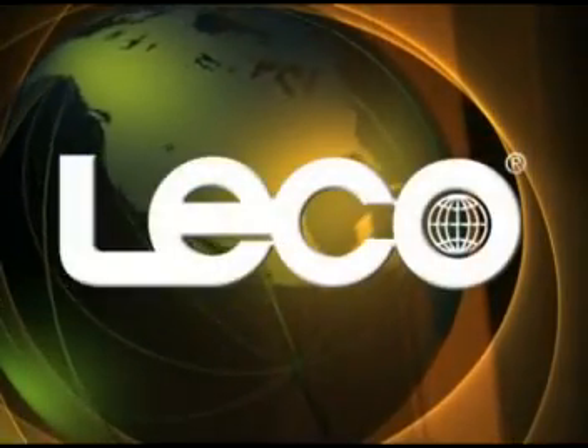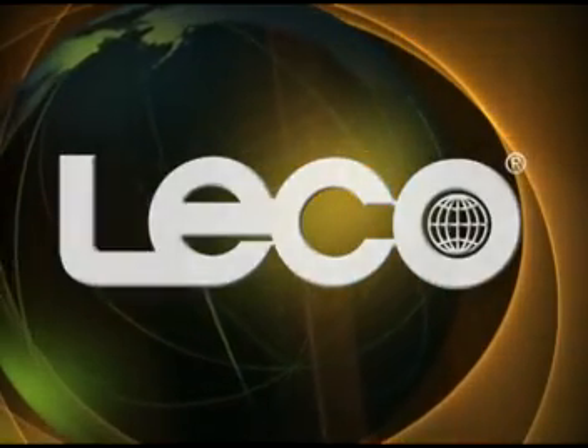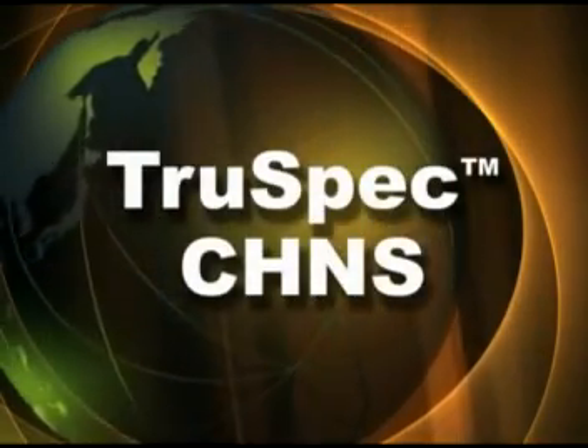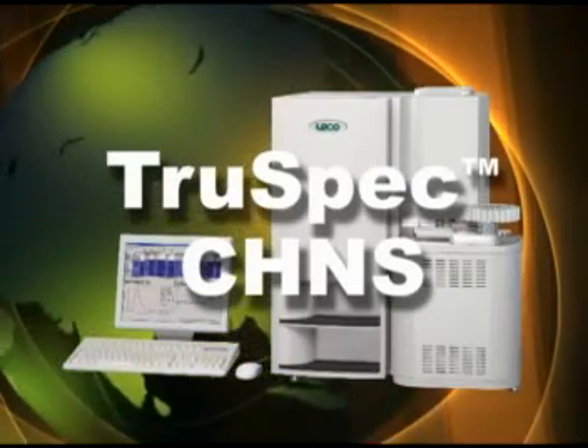Leco Corporation presents the TruSpec, the latest in macro CHNS measurement designed to reliably and cost-effectively meet your analytical requirements and the challenging demands of your laboratory. Designed for use in many diverse markets, the TruSpec will meet all your operational needs and analytical specifications.